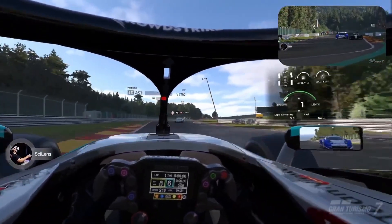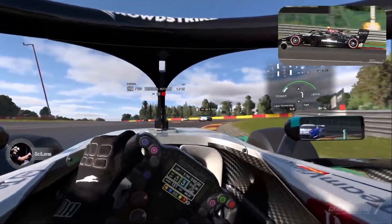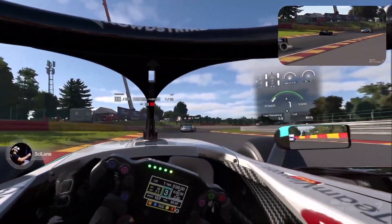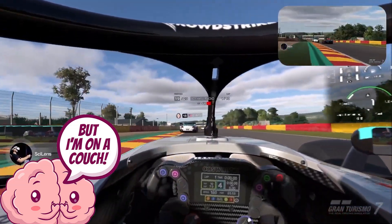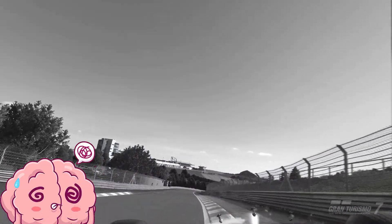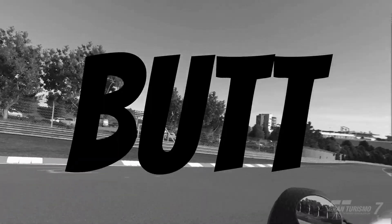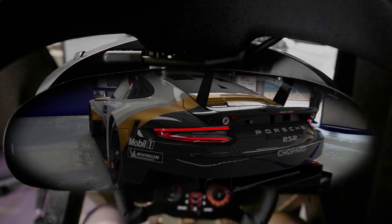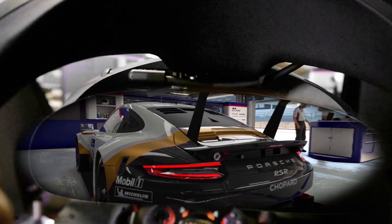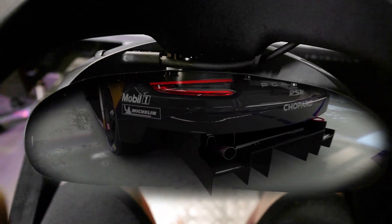Reason number one: visual vestibular conflict. Motion sickness happens when your eyes see you moving in VR — like speeding in a car — but your body is like, I'm on a couch. Your brain freaks out and you feel sick. But by seeing a bit of your room through the gap, your brain gets a reminder of where you really are. It's like a reality checkpoint that calms the confusion.